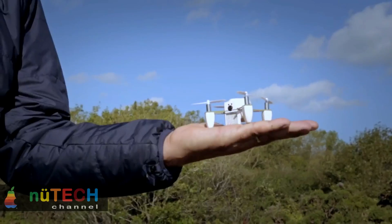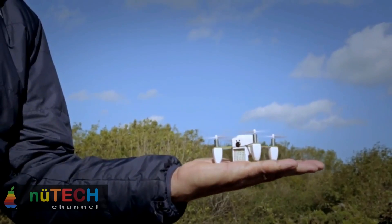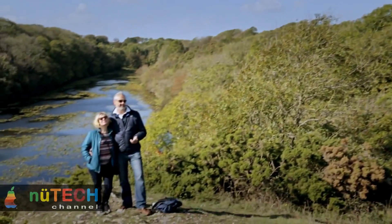Autonomous, intelligent, developable. Meet Zono, the world's most sophisticated nano-drone aerial photo and HD video capture platform.